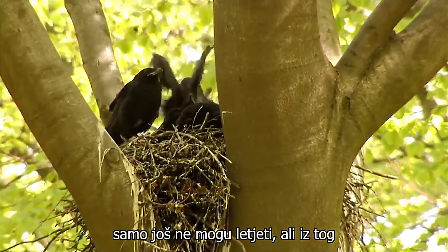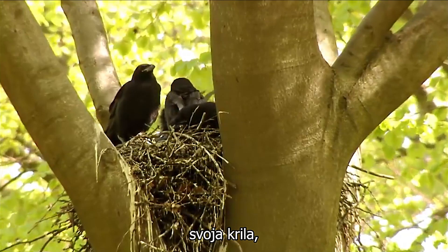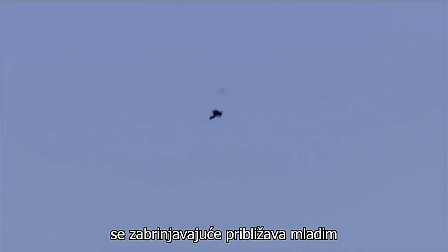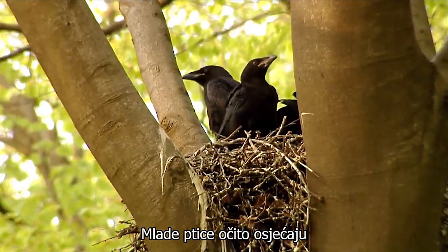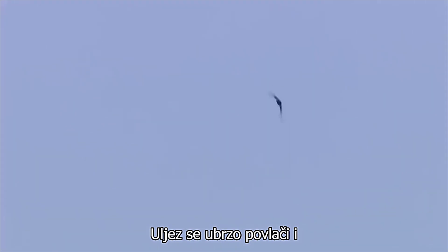They just can't fly yet, but for that reason they are vigorously training their wings. But suddenly a drama happens over their heads. A raven has spotted a bird of prey that is coming worryingly close to the young birds, so he tries to chase it away. The young birds apparently sense the danger and stay still. The intruder soon withdraws and I am relieved.